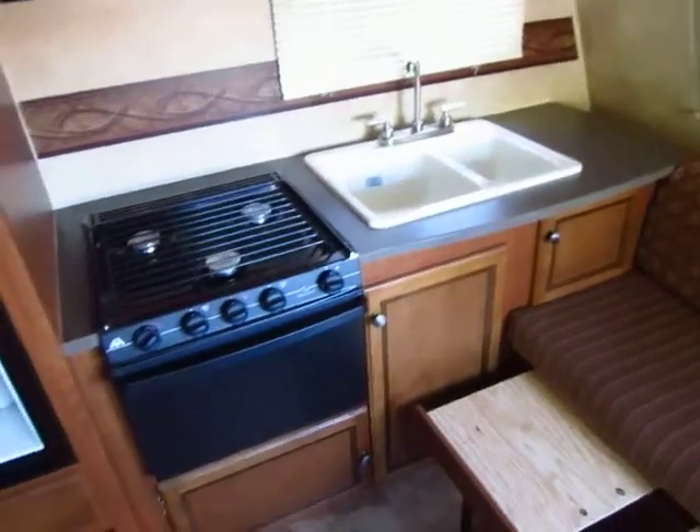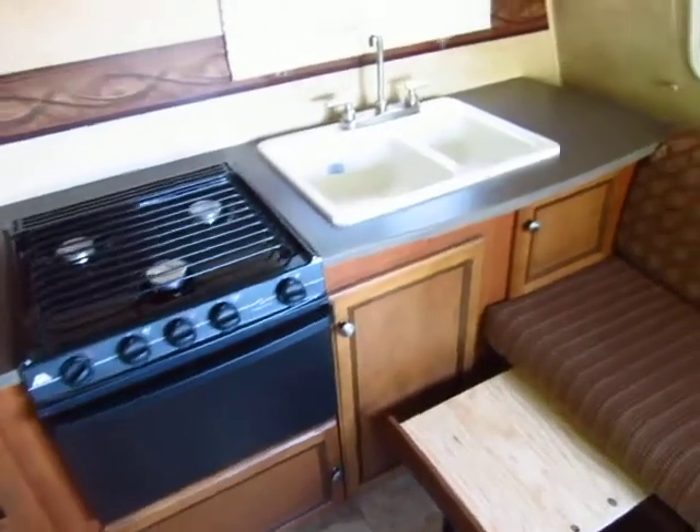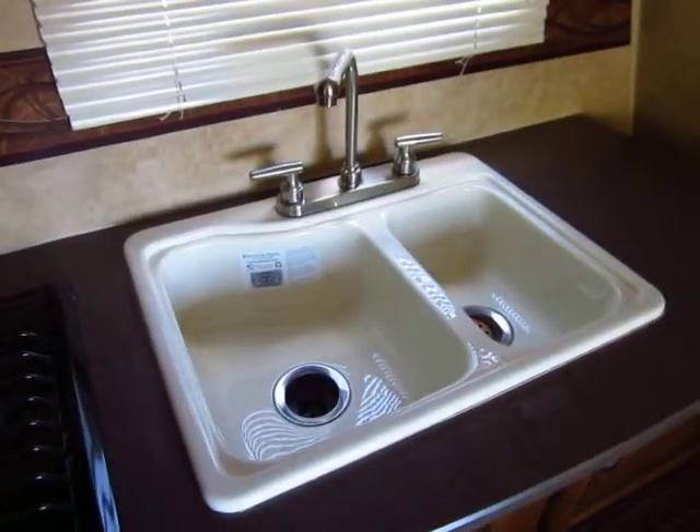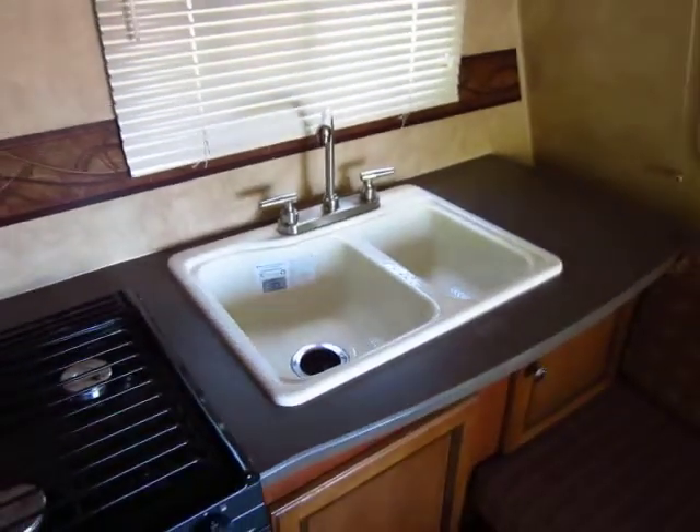This was made during one of the last runs of the 165 Jayfeather. Standard, it used to only have a single sink, but at the very end of this series, they upgraded to the double sink.